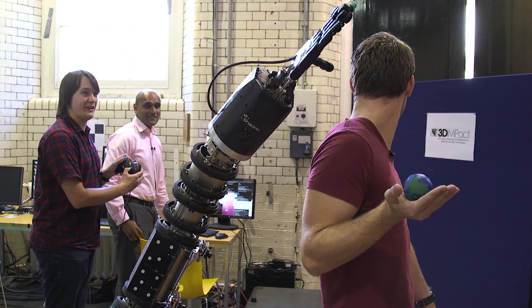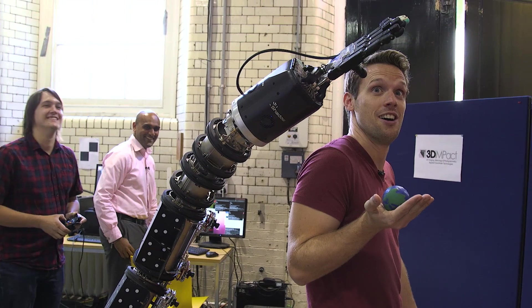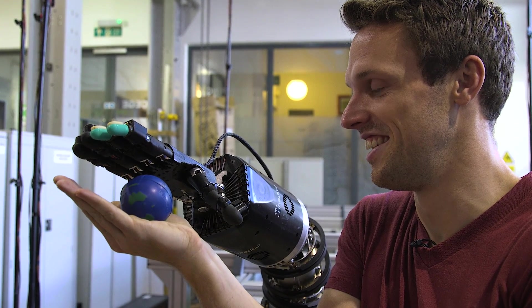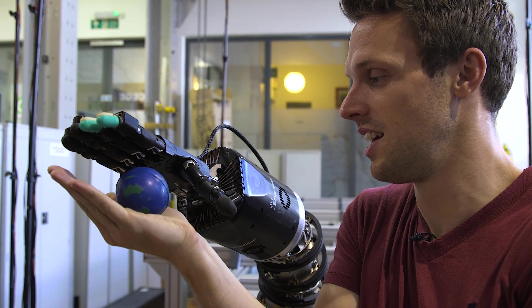Is that a PlayStation or an Xbox? Xbox controller. Eventually all of this will be autonomous, and the arm will be able to pick things up by itself.